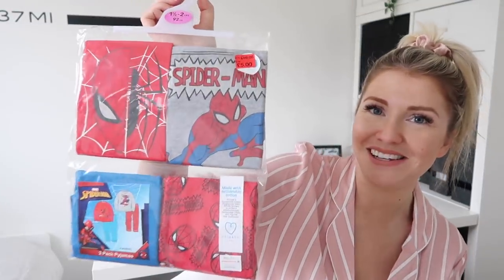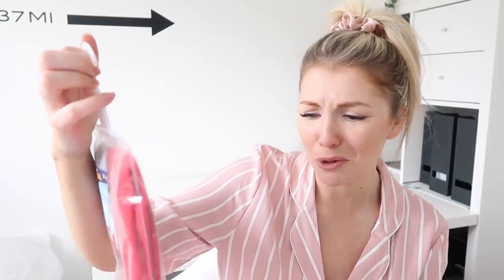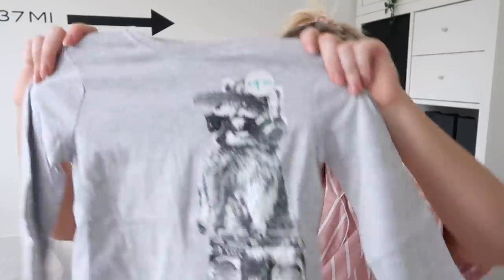I was so excited because I really needed to get him some pyjamas - that was one of the main reasons I went. None of the designs were really grabbing me, but then I saw they had Spider-Man pyjamas originally priced at £10 but marked half price. £5 for two pairs of pyjamas absolutely covered in Spider-Man - he is not going to know what to do with himself. I can't wait to show him tonight. I also randomly picked up this little top with a meerkat DJ design - really cute. It's £1.80 and it's a great basic, so I got that in a size one-and-a-half to two.